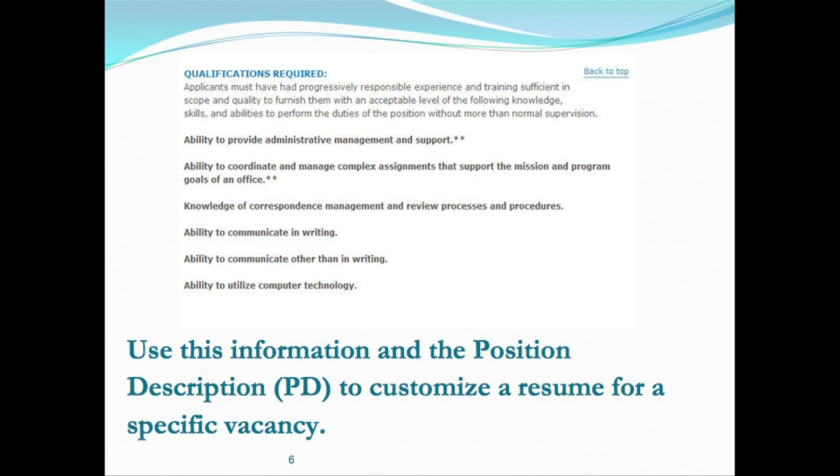A lot of times we see hundreds of applications where people submit the same application for similar or different jobs and it's not customized. The selection panel and the interview panel is not going to look for the knowledge, skills, and abilities needed. So it's important that you customize your resume for each specific vacancy, based on the duties outlined in the position description.